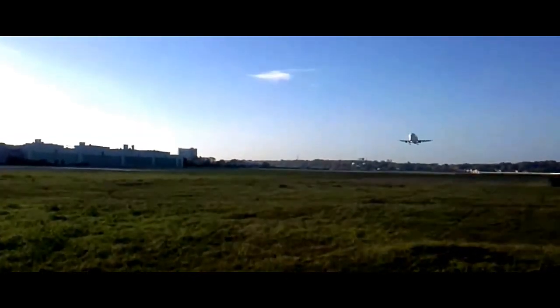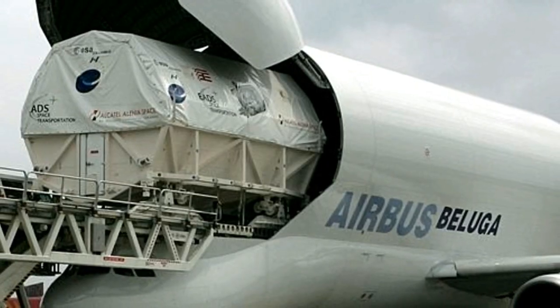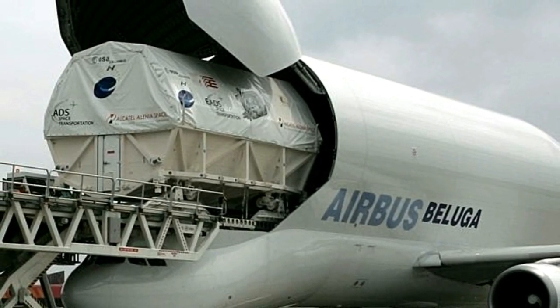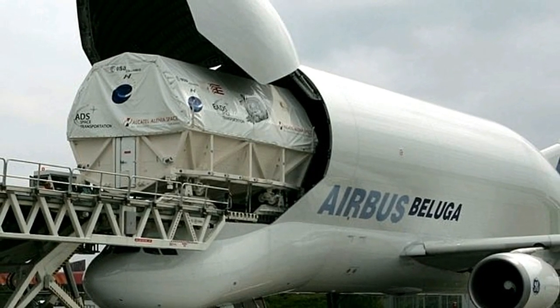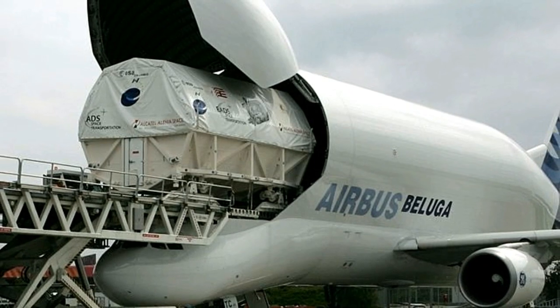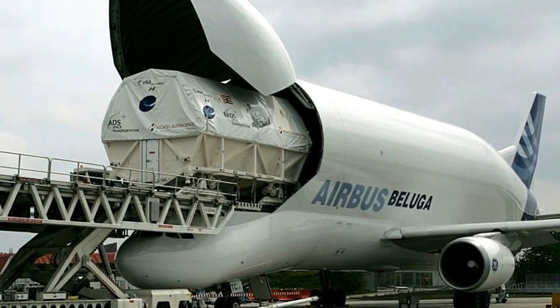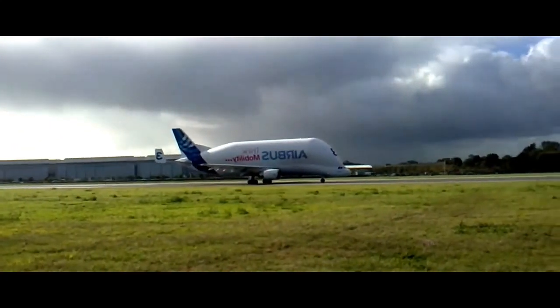The Beluga can carry around 47 metric tons, accommodating components like wings, fuselage sections, tail fins, and other critical aerospace elements within its voluminous cargo hold. Its spacious interior allows for efficient loading and unloading, making it an essential workhorse for Airbus production and assembly. The Airbus Beluga first entered service in 1995.